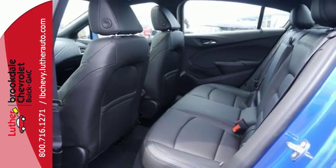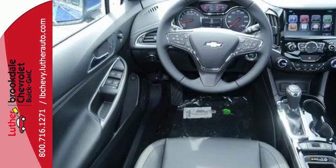There's little that can't be accomplished in the Chevrolet Cruze. Find out for yourself when you stop by for a test drive.